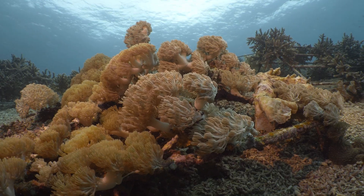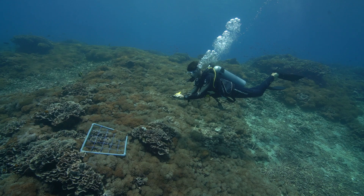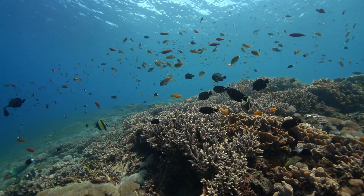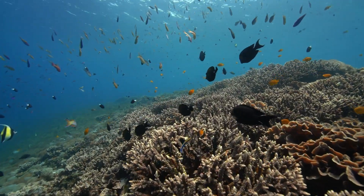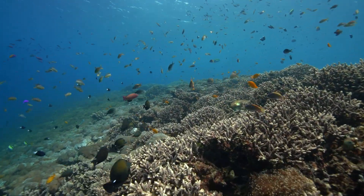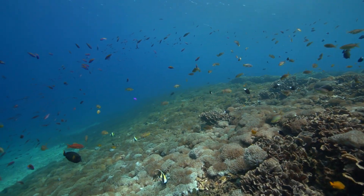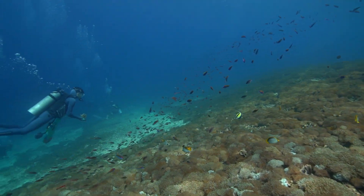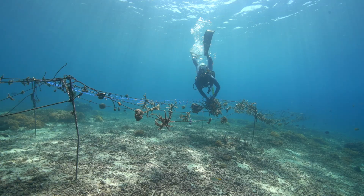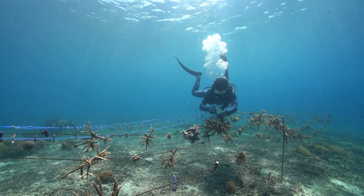Once they had that foundation, it was time for biological restoration — bringing the reef back to life. This starts with choosing the right coral species: what was dominant in nearby healthy reefs, which ones grew quickly to establish habitat, like Acropora corals — branching corals known for being fast growers. They also wanted species representing what the reef used to be like. They were clever with sourcing too, using 'corals of opportunity' — broken fragments that would have otherwise died — and even set up a dedicated coral nursery to grow fragments until they were ready for transplanting.